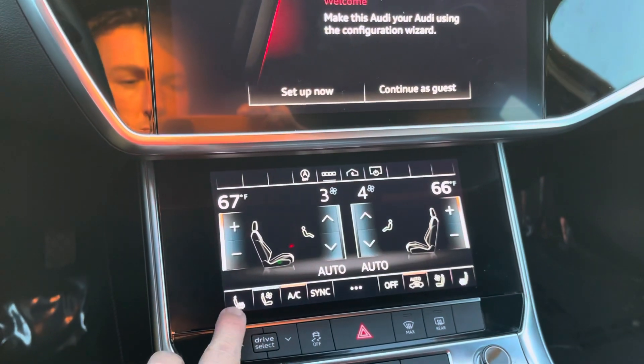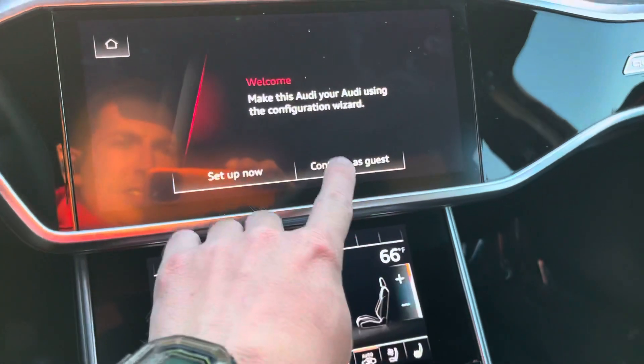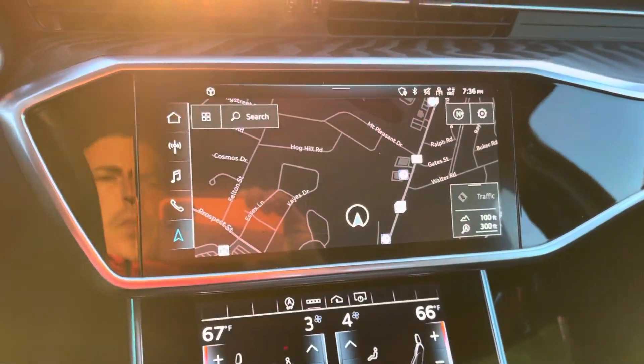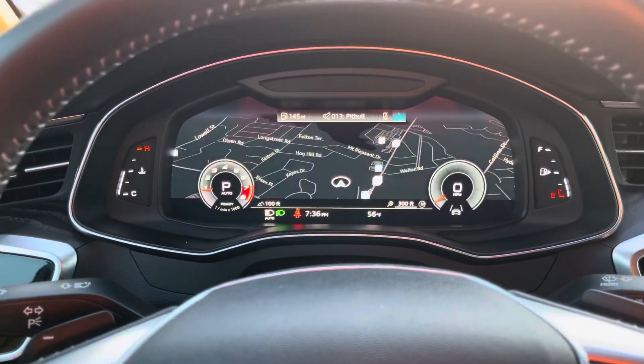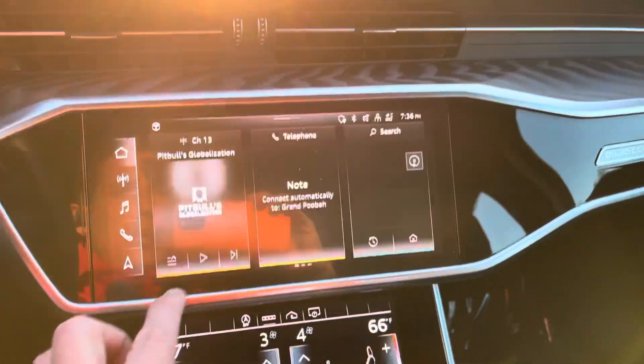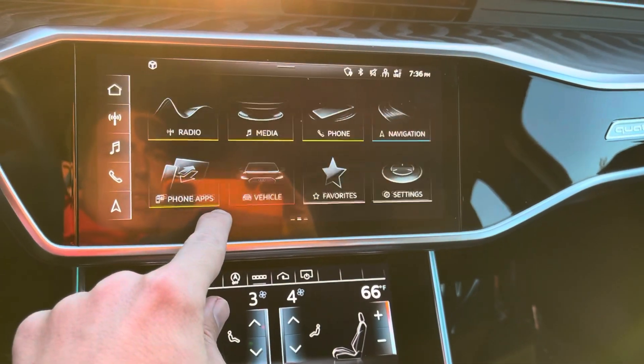Executive package, so it has the heated and ventilated seats. This is your nav, your virtual cockpit. This also has some pretty cool options here like the vehicle settings.